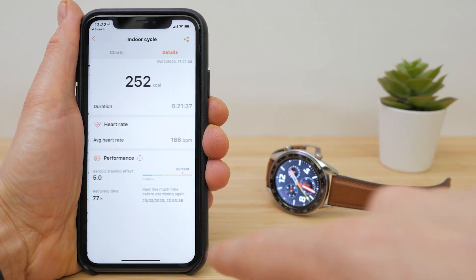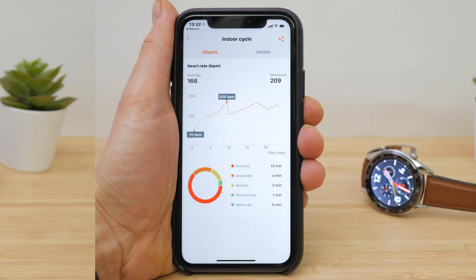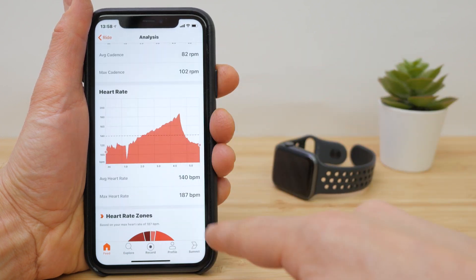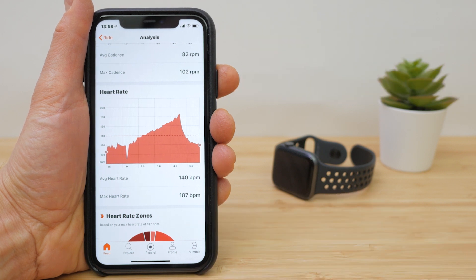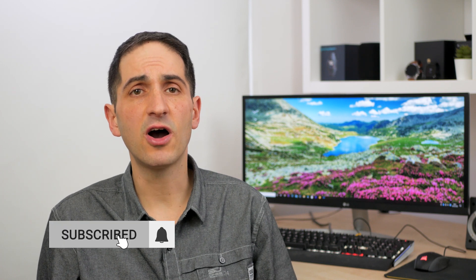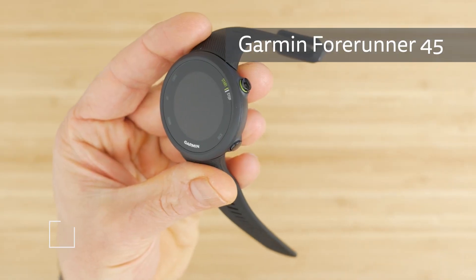I didn't get reliable and consistent results with either watch's built-in heart rate sensor across trail and road runs, mountain bike, road, and indoor bike rides — comparing them against the reliable Wahoo TickerX heart rate strap. Even compared against an Apple Watch Series 4 the results were often way off. I was very particular about how I wore the strap, making sure it wasn't too close to the carpal bone and doing it up tightly. You may get better results, and for casual use they're both okay. But if you want to train using heart rate, I would look elsewhere — possibly a comparably priced Garmin watch like the Forerunner 45.